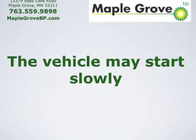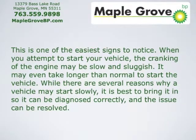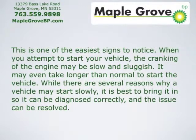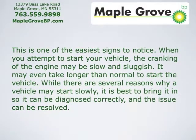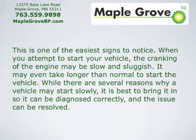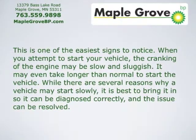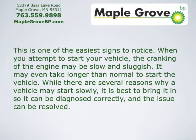The vehicle may start slowly. This is one of the easiest signs to notice. When you attempt to start your vehicle, the cranking of the engine may be slow and sluggish. It may even take longer than normal to start. While there are several reasons why a vehicle may start slowly, it's best to bring it in so that it can be diagnosed correctly and the issue can be resolved.